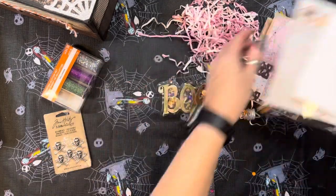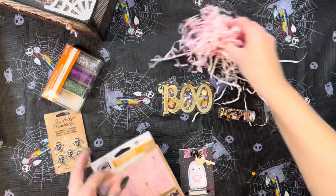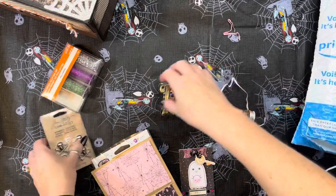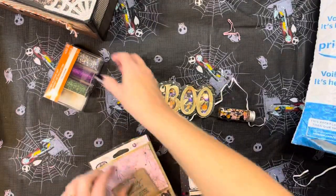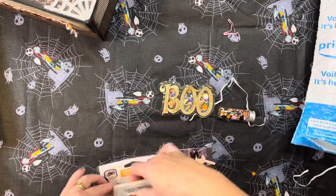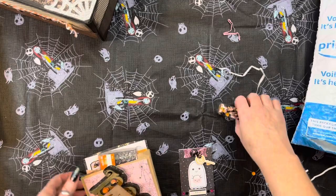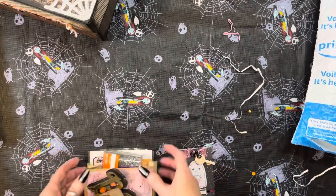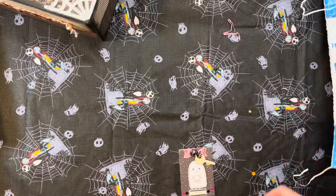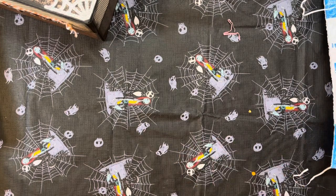I'm going to put all this gorgeousness back in this bag because I don't want to move it. Thank you so much for all of this, girl — I can use every single bit of it. I'm going to put that right on top there. I love that — so pretty. Thank you so much. Let me get the binder!